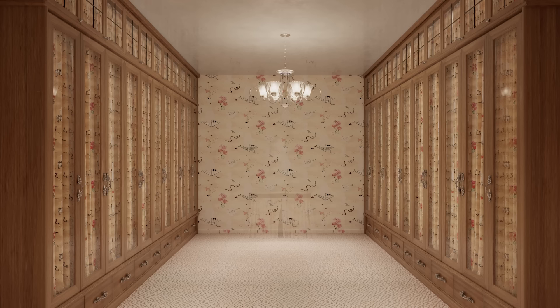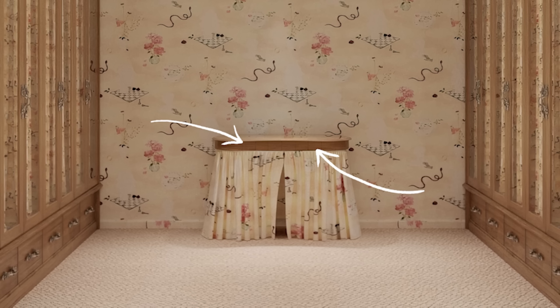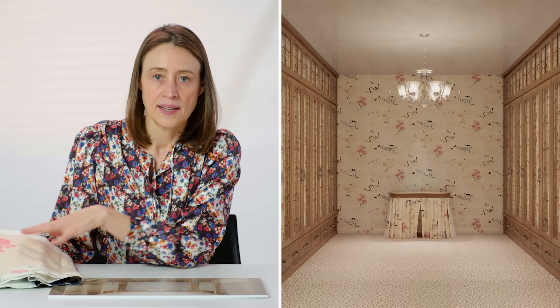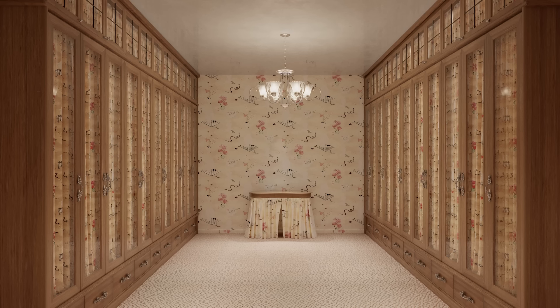If this is to be a proper dressing room, there should be a vanity. Jenny loves the idea of a skirted vanity with small drawers for makeup and accessories up top, and the lower part covered in Natura Morta fabric matching the wallpaper and glass door fabric, so the whole room carries the pattern. Used on several surfaces, it becomes quite neutral rather than busy.